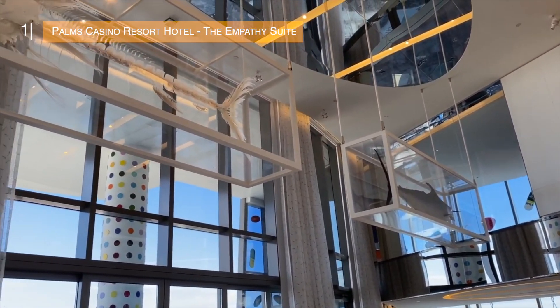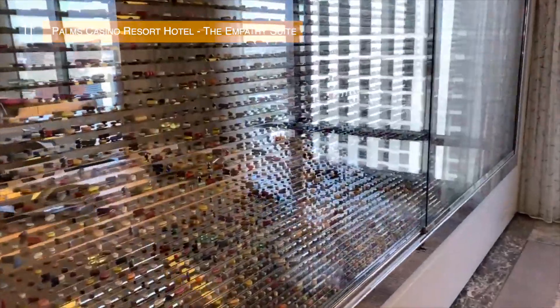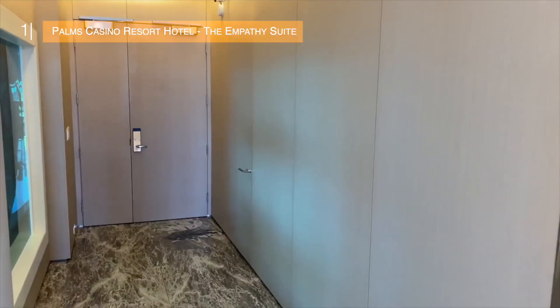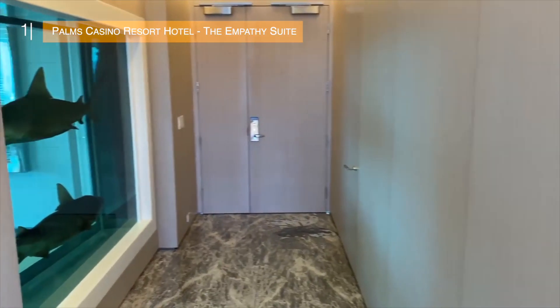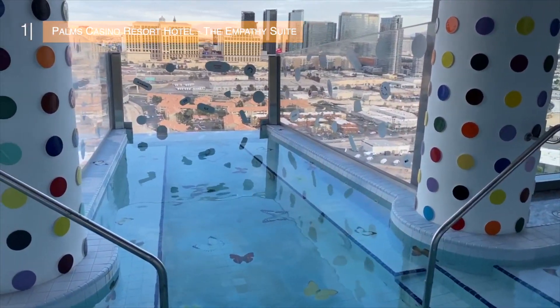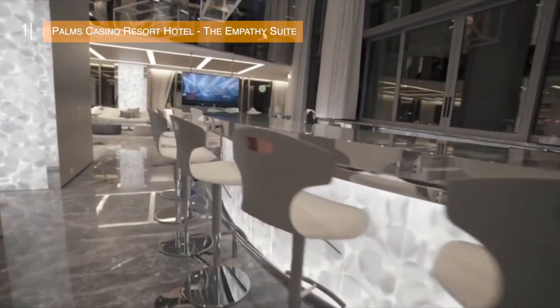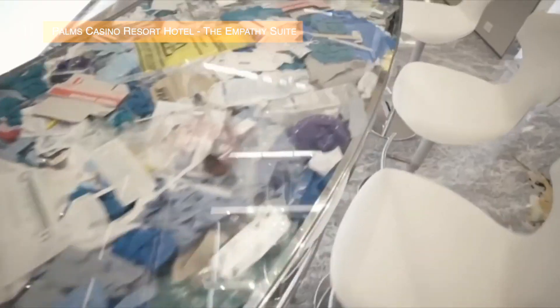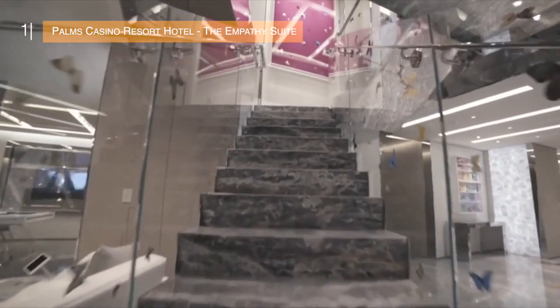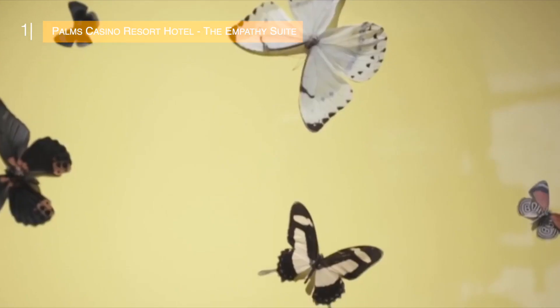Designed by artist Damien Hirst, this penthouse suite in Las Vegas is two storeys and at 9,000 square feet it actually feels more like a mansion in the sky rather than a hotel suite. It's got a jacuzzi overlooking the main strip with incredible views, a fully stocked bar that seats 13 people, and it's filled with Damien Hirst's art exhibits, including some originals he created for this suite, so it's kind of like living in an art exhibition.